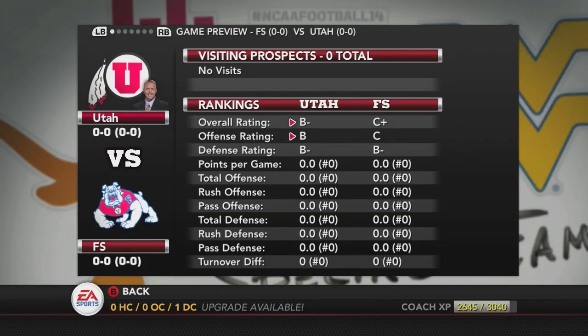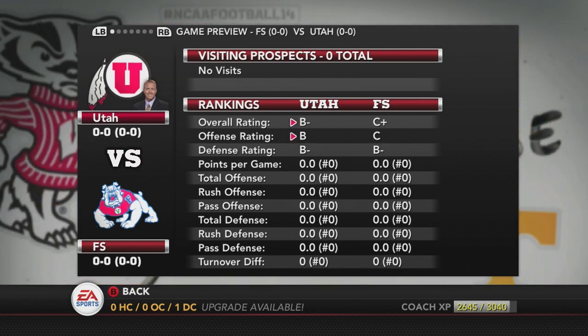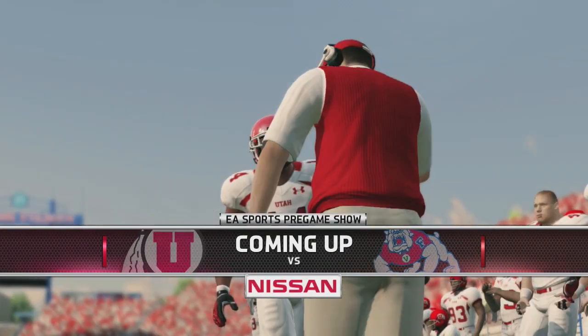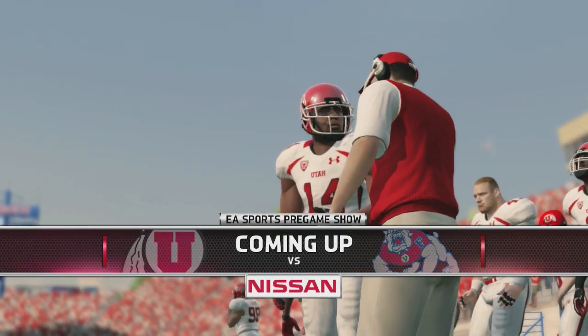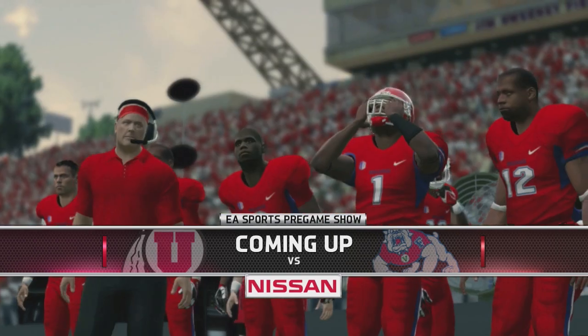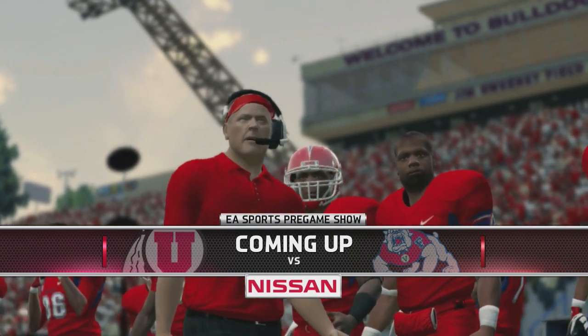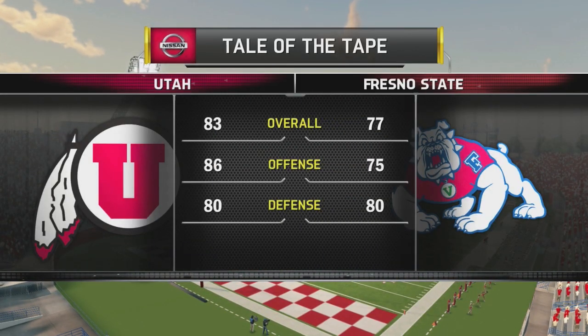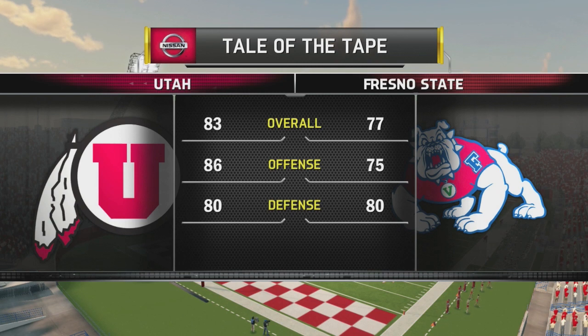Welcome back to the NCAA Football 15 Utah Utes Dynasty. We've got our first game of the season against Fresno State. On paper we look similar on defense, a little more superior on offense, but our defense has some problems. We've got a lot of offensive weapons coming back such as Kenneth Scott, Travis Wilson, and James Poole, plus some new players.